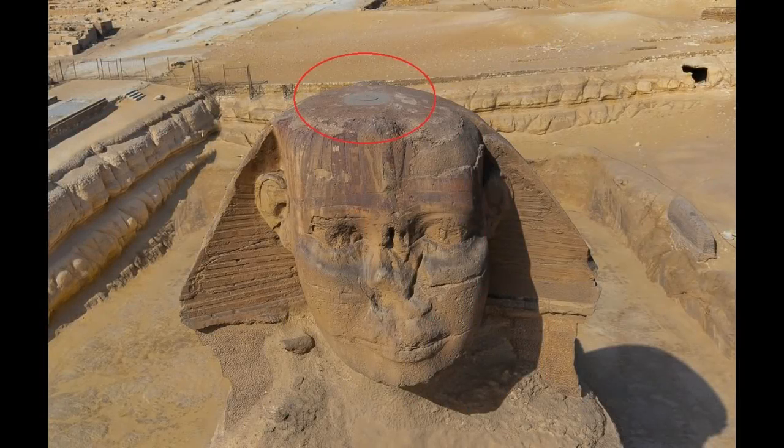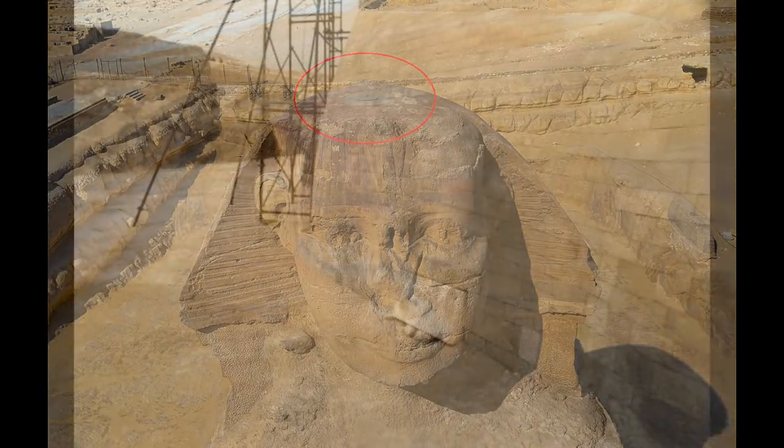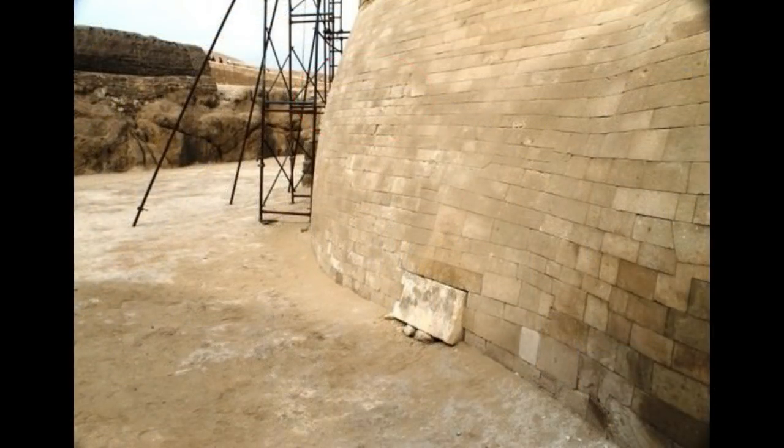Shafts leading to deep tunnels have been discovered in both the top of the head of the Sphinx and on the rear, but have only been explored by Zahi Hawass' team, who claim the tunnels go nowhere and are of no interest — yet they fail to show any images or video proof of that, and where they actually lead.